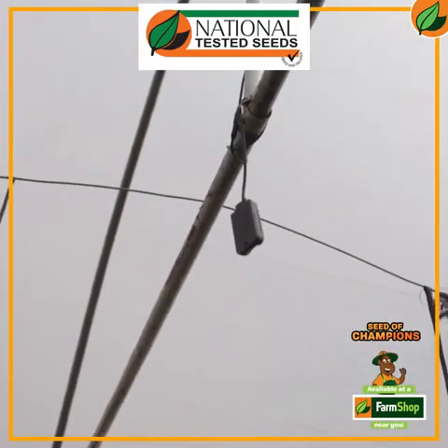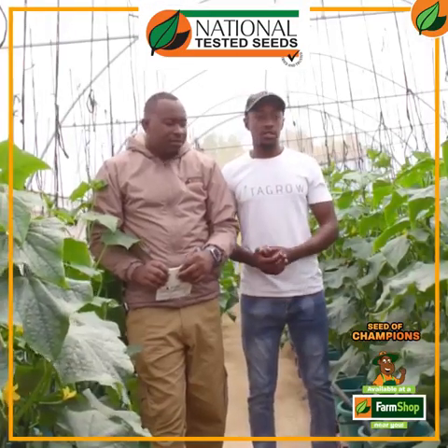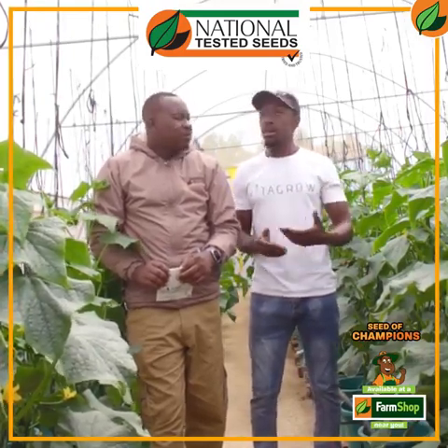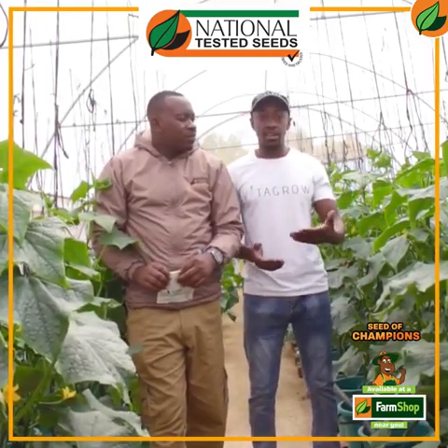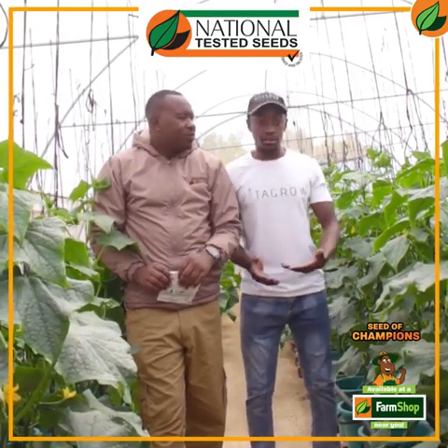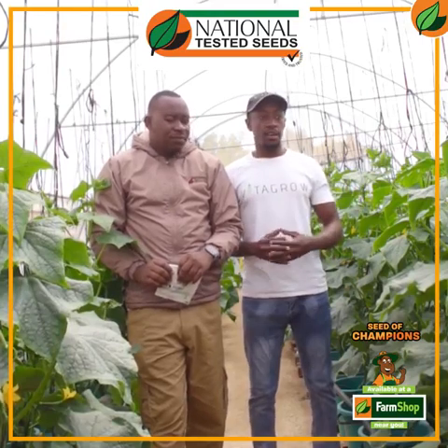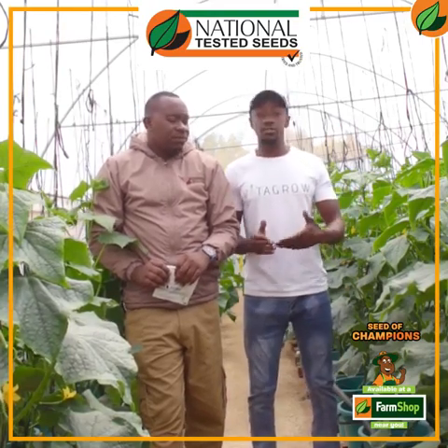What these sensors do is sense the temperature and humidity in the greenhouse, so that at all times you can have it on your dashboard — on your phone, tablet, or laptop — and see how the greenhouse is performing: what the temperature is like, what the humidity is like. This is important because for a cucumber or any plant to thrive, it needs the correct conditions.